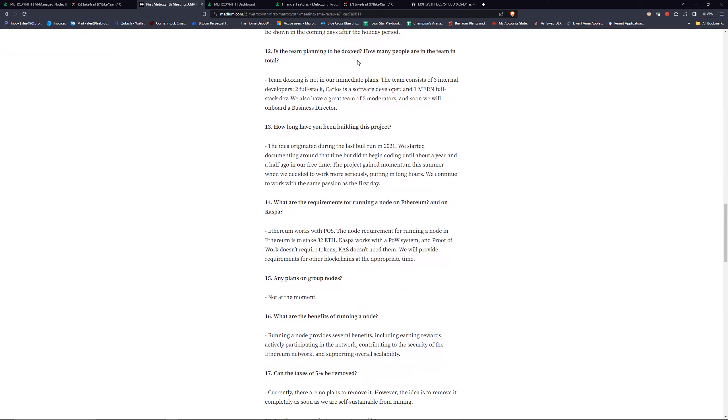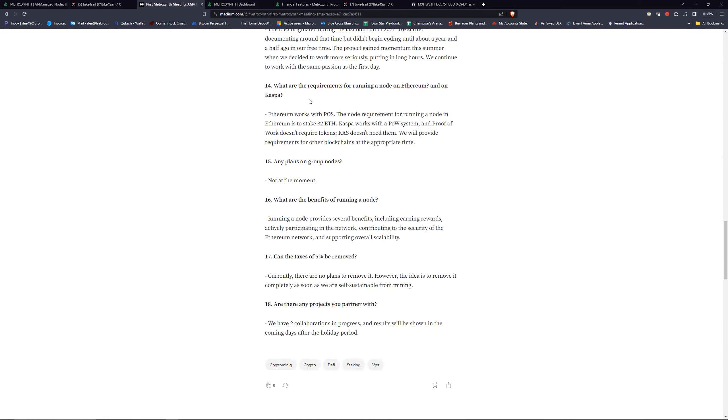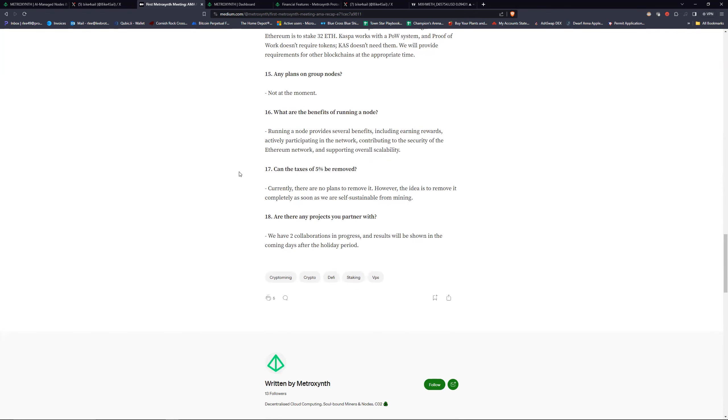There are two collaborations in progress — results will be shown in the coming days after the holiday period. Team doxxing is not in their immediate plans; the team consists of three engineers. There is fractional investment being considered — splitting up a node into multiple parts so multiple people can use the same node to make revenue — but not at the moment. Benefits of running a node: earn rewards, actively participate in the network, contribute to security and scalability.